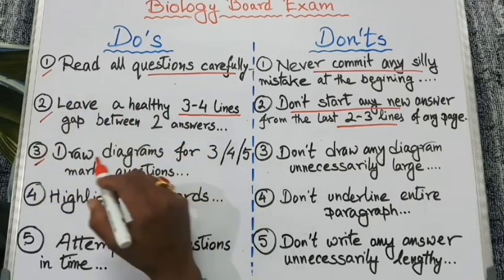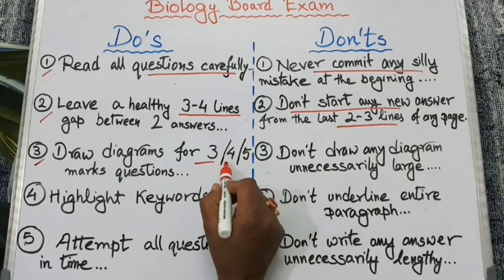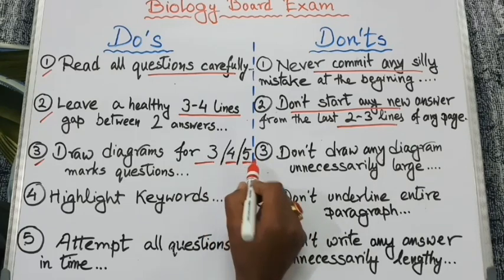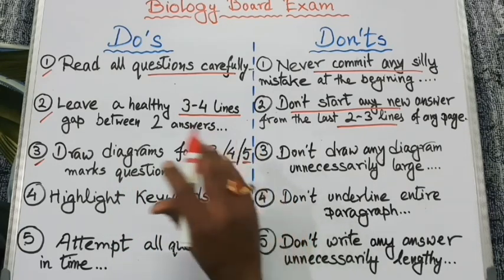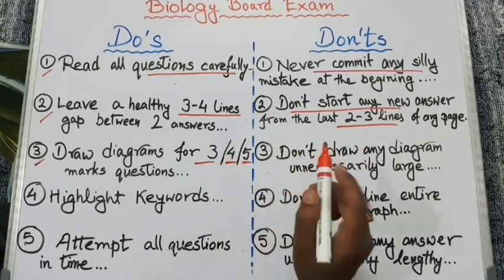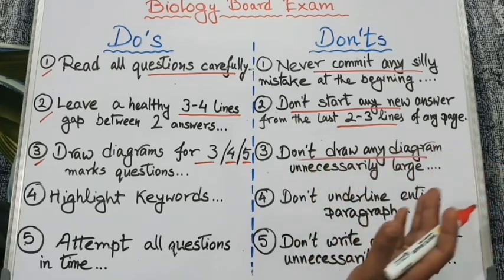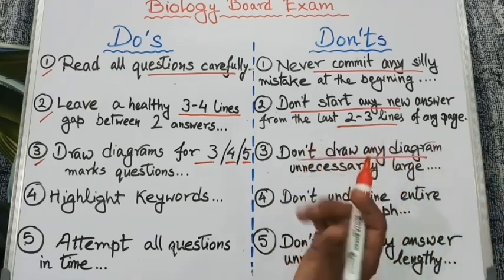Next important point: draw diagrams for questions worth three, four, or five marks. You need not draw any diagram for one-mark or two-mark questions, and don't draw any diagram unnecessarily large because that will cost you time.